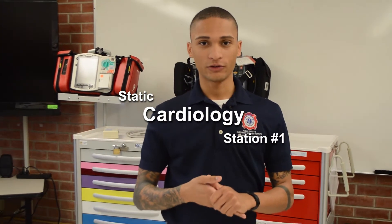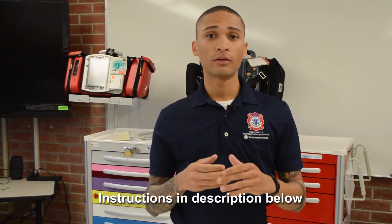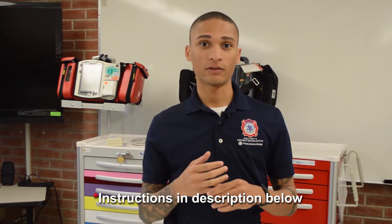Alright, now we're going to do a static cardiology station. Remember, this is where you have to identify four rhythms within a six-minute time frame and treat them accordingly to the patient. Watch for key indicators as we go through the station and look for things I do to make sure I'm successful.